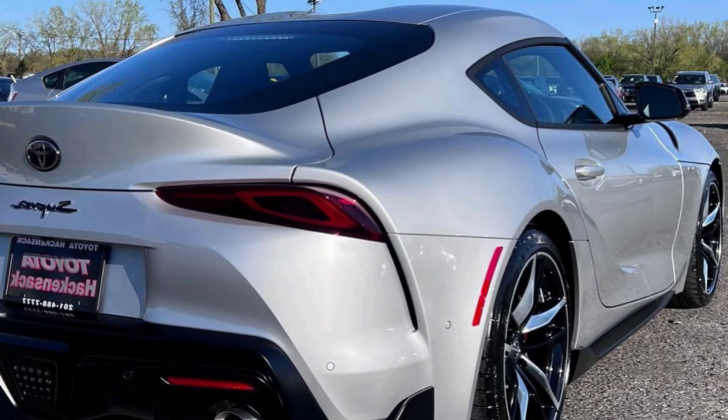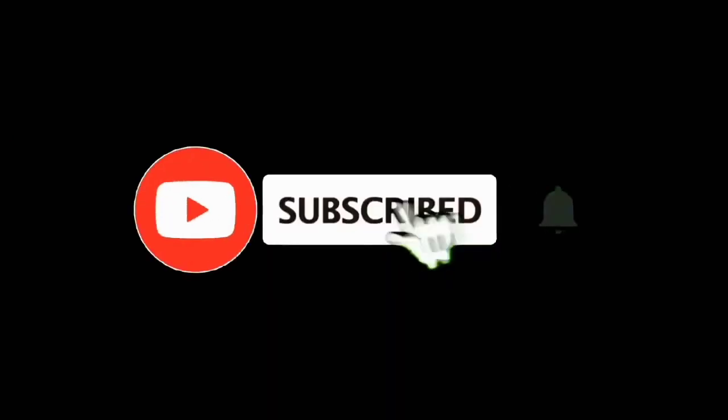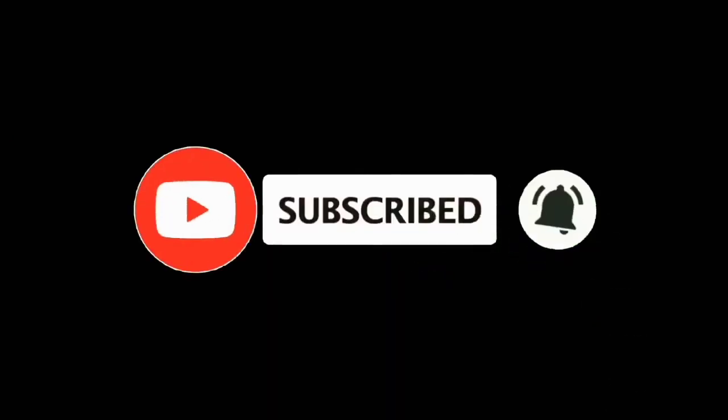Keep watching our videos. Thank you so much.